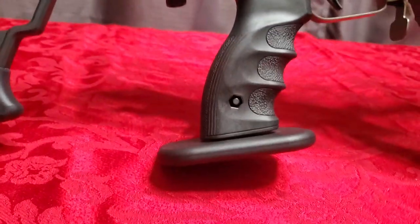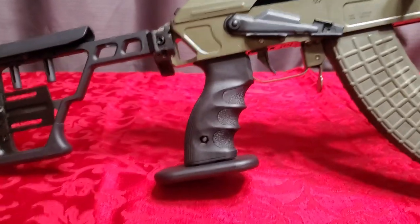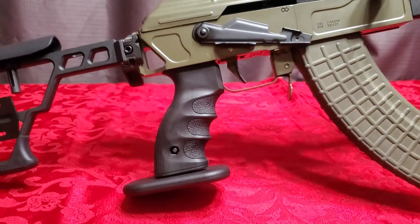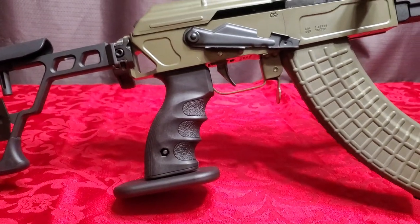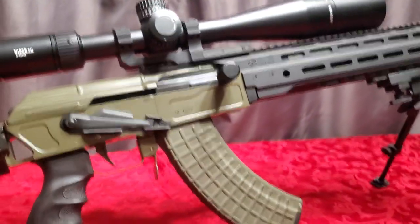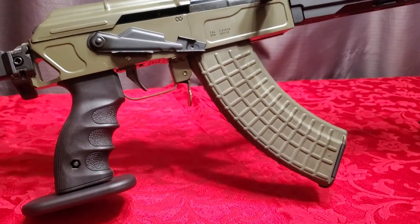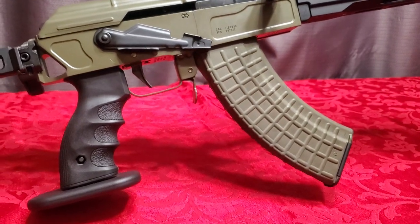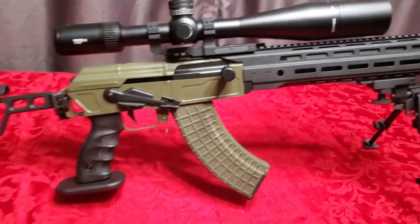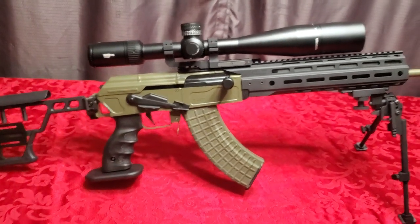This is an Israeli FAB Defense marksman-style pistol grip, which gives the bottom of your hand a resting place so you can get comfortable and steady for long-distance shots. This rifle was custom built by Jonathan Blackburn of BGBB Consulting out of North Carolina. Check out his website at blackburnak.com — he does amazing work. I'm a dealer for him and super glad I am.